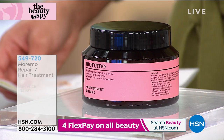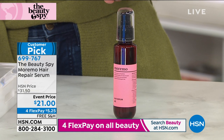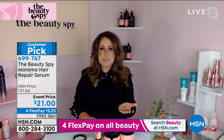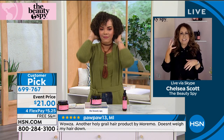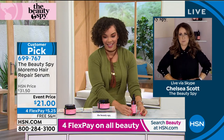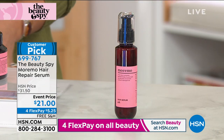We also have the Marimo Hair Repair Serum to pair with the treatment — only 800 available, with $10 in savings at the lowest price ever offered. It's lightweight and won't weigh hair down. It works as a repairing serum that seals the cuticle, adds volume, and gives tremendous shine. Use it on wet or dry hair throughout the day whenever frizz appears. Item number 699767, free shipping.